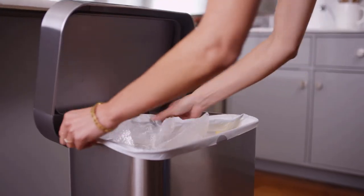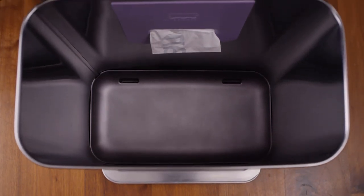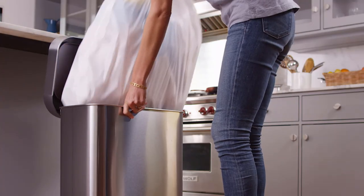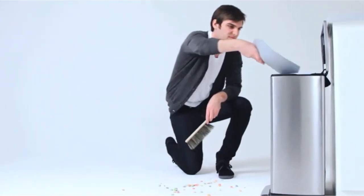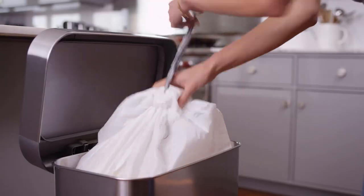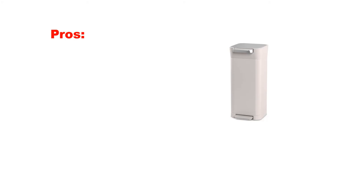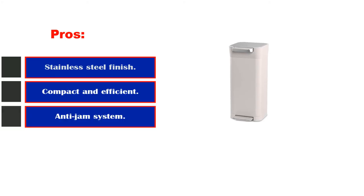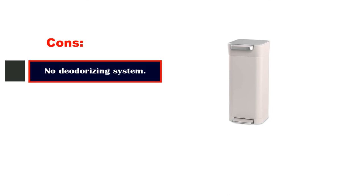This is a manual compactor with an activation button on the inside of the machine. Due to its smaller size, it needs to be run more often and is better suited to smaller households. It's also worth noting that it doesn't have an automatic odor control system, which may be an issue if you live in a hotter climate. Pros: Stainless steel finish. Compact and efficient. Anti-jam system. Cons: No deodorizing system. Alright guys, that's all for now.